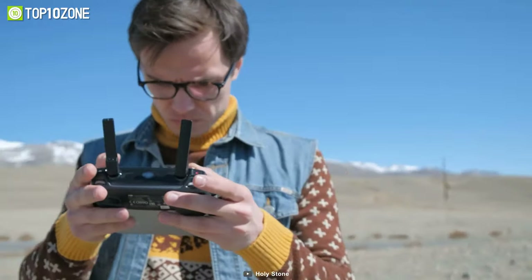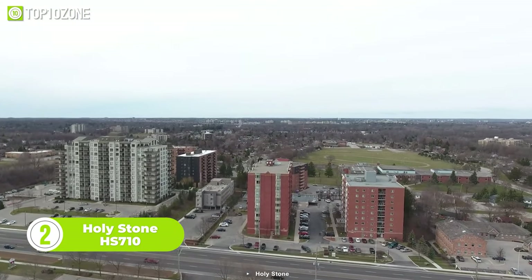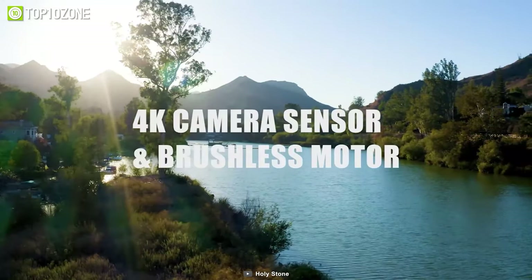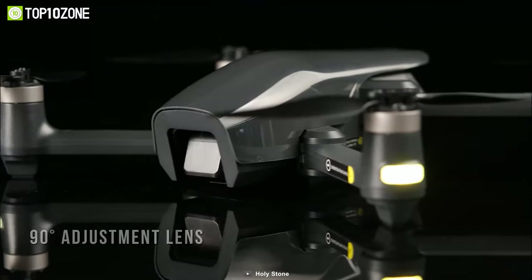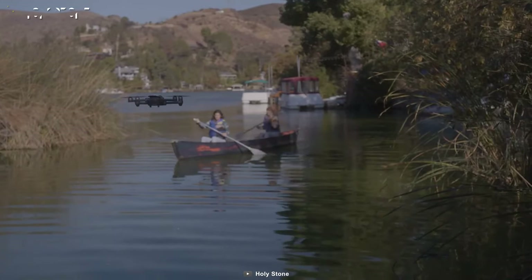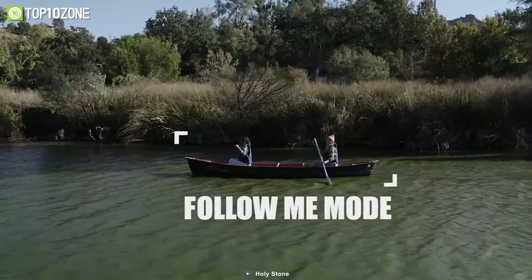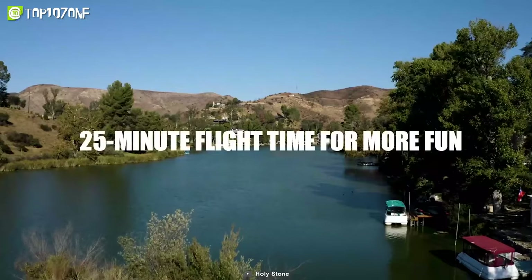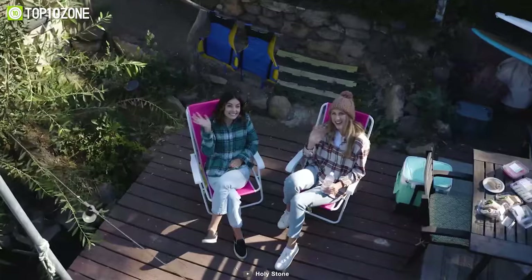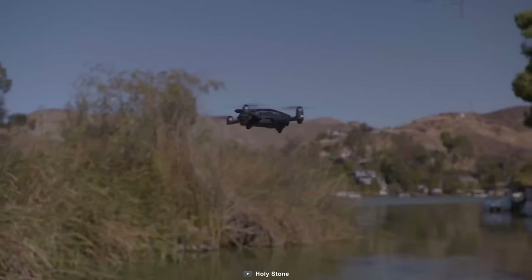Whether you're a seasoned drone pilot or a beginner, the Holystone HS710 is sure to take your flying experience to the next level. Its 4K camera sensor delivers crystal-clear images and video footage with stunning detail, while the brushless motor provides a smooth flight. There's also a 90-degree adjustment lens that allows you to capture images from different angles and perspectives. Its point-of-interest mode and follow-me mode allow you to set specific points of interest and follow your subject. With a flight time of up to 25 minutes, the Holystone HS710 gives you plenty of time to explore and capture stunning aerial footage. And when it's time to come back down to Earth, the smart return-to-home feature ensures that your drone will make a safe and accurate landing.